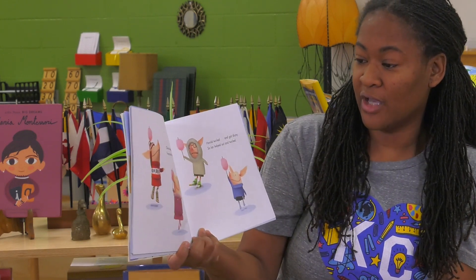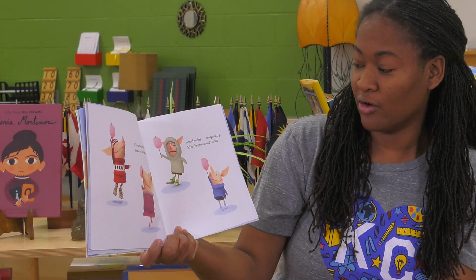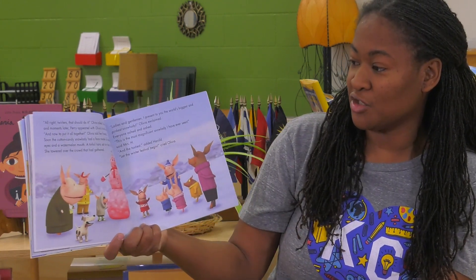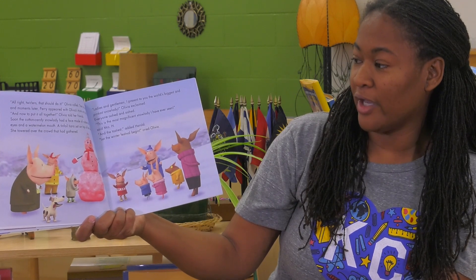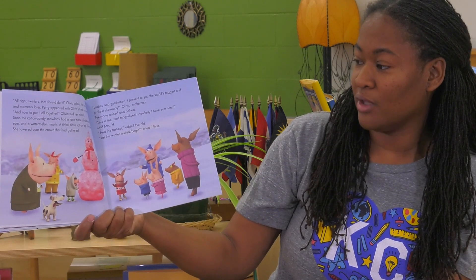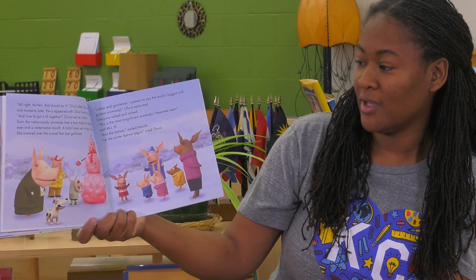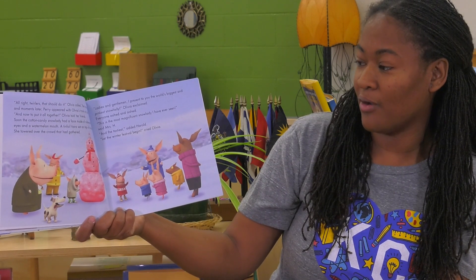Olivia twirled and twirled. Francine twirled and twirled. Harold twirled and twirled, and got dizzy. So Ian helped out and twirled. All right, twirlers, that should do it, Olivia called. Then she whistled, and moments later Perry appeared with Olivia's trunk on a sled. And now to put it all together, Olivia told her friends. Soon the cotton candy snow lady had a face made of rubber ball eyes and a watermelon mouth. A tin foil tiara sat on top of her head as she towered over the crowd that had gathered.